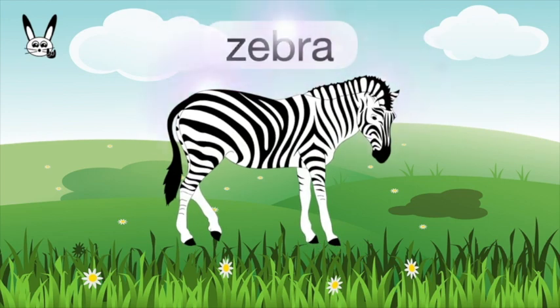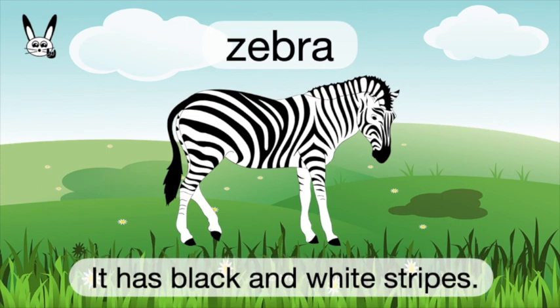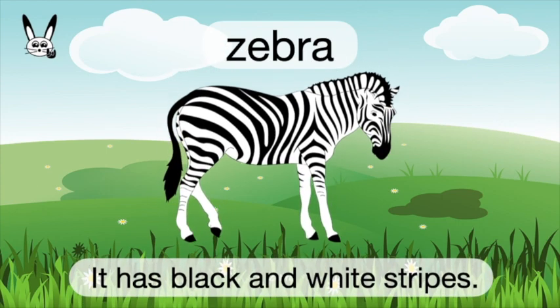What is it? It's a zebra. Zebra. It has black and white stripes.